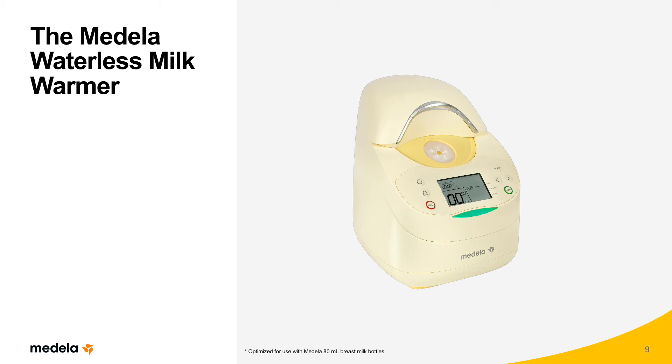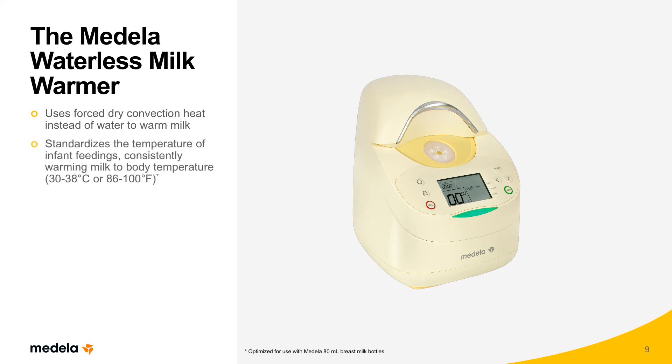The Medela Waterless Milk Warmer sets a new best practice standard for warming human milk in the hospital. Specifically, it uses forced dry convection heat instead of water to warm milk. The warmer operates off a fan that circulates air over heated coils in the lid of the device. The heating profile is controlled by a software program and maintained within safe operating limits through a series of thermal sensors and safety shutoffs. The Waterless Milk Warmer consistently warms milk to body temperature range of 30 to 38 degrees Celsius, or 86 to 100 degrees Fahrenheit, preserving the integrity of fresh human milk for vulnerable infants.